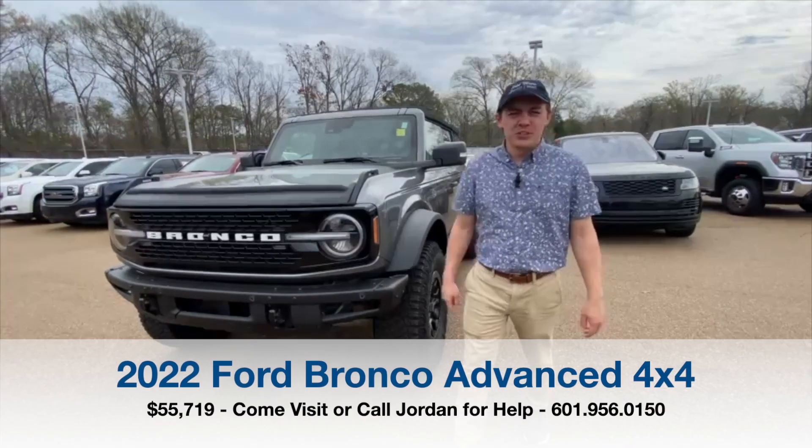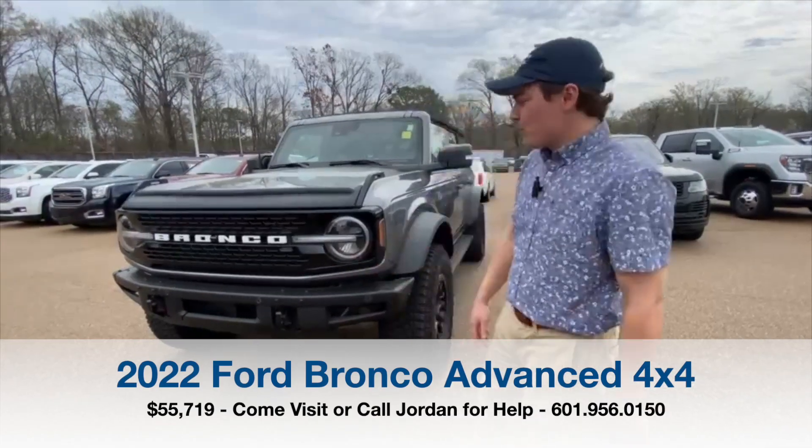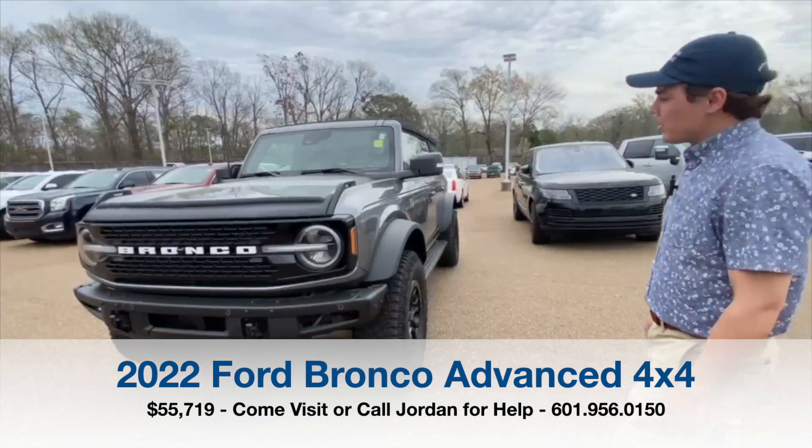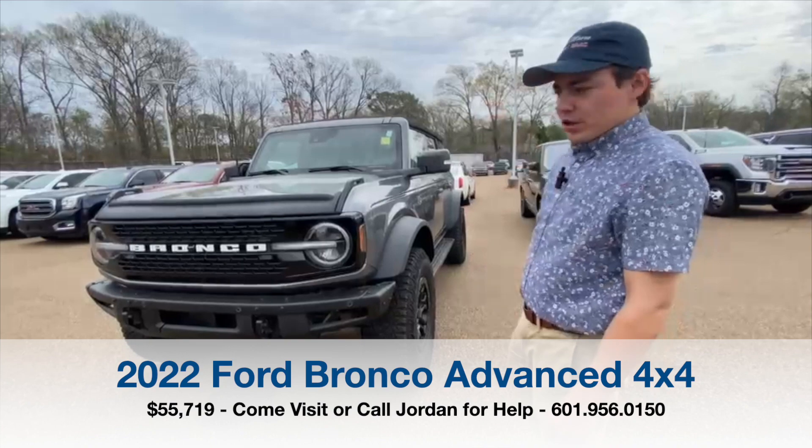How's it going guys? Jordan here at Fillmore Buick GMC. Today we're looking at a 2022 Bronco Wildtrak. It's got 26,000 miles on it, and it's also got the luxury package.